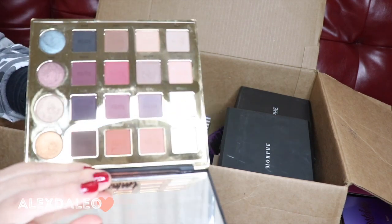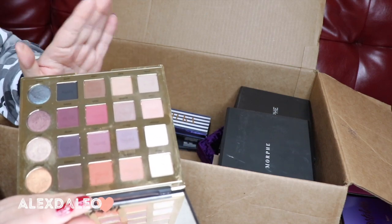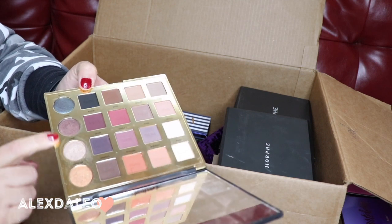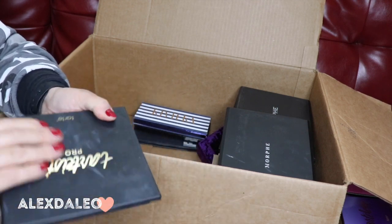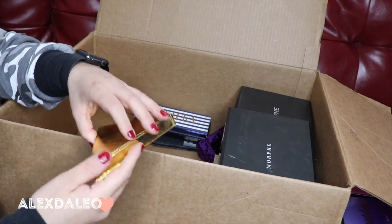This is the Tarte Pro palette — another palette I really love from Tarte. All the shades are really really pretty and pigmented. I've used several of these shades and I love them all. I've created some really bomb looks — I love all of the shimmery shades up here. So I'm definitely keeping this palette.